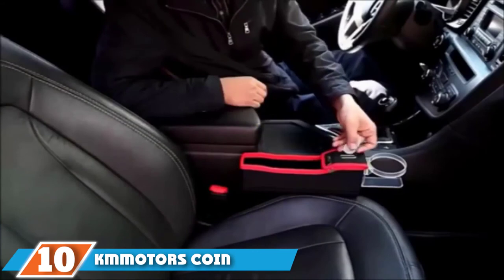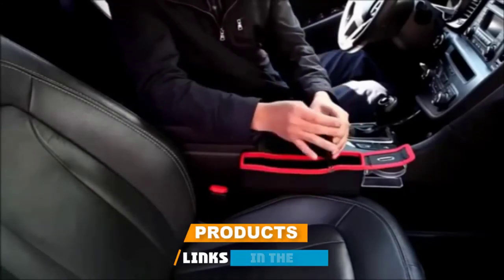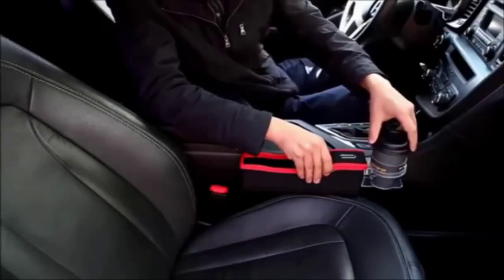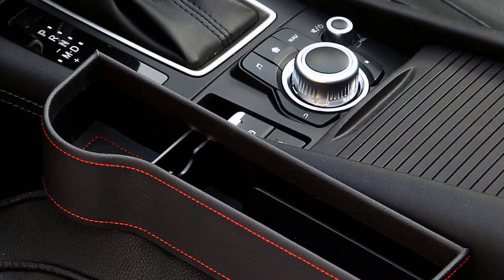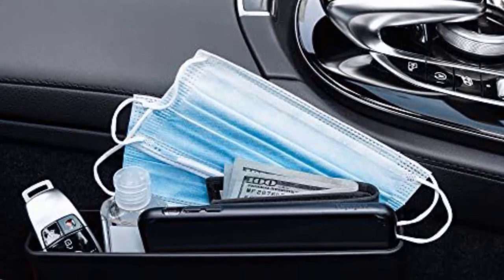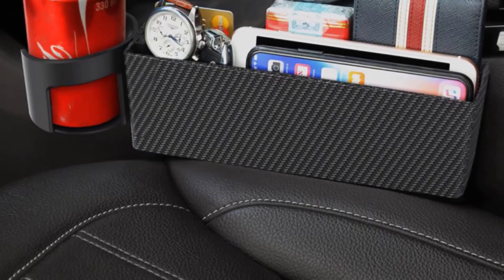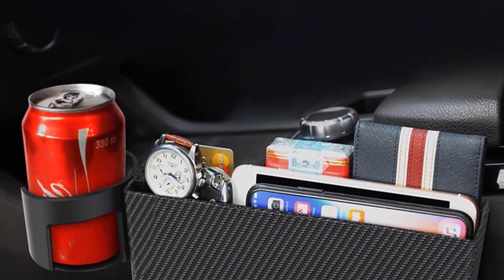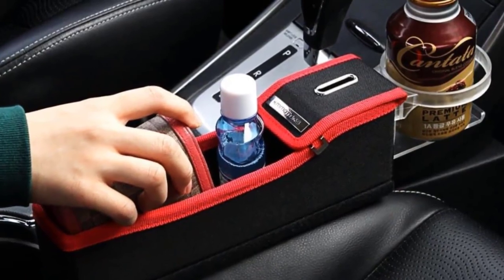At number 10, the KM Motors Coin Side Pocket — a bit different from the others, as it wedges between the center tunnel and the front passenger seat. It's great for quick access from the driver's seat, primarily handling coins with a piggy-bank-style slot and covered compartment, making toll or drive-through payments more convenient. There's also space for a wallet or smartphone, plus a cup holder. Construction is strong and durable, though the price is a little high for a product that only handles small items.